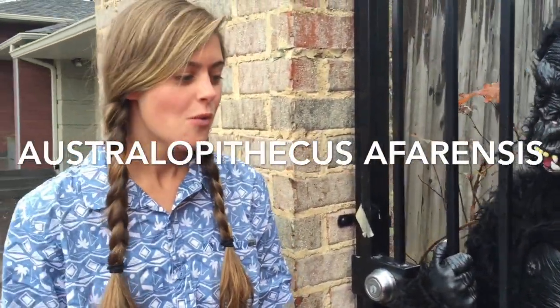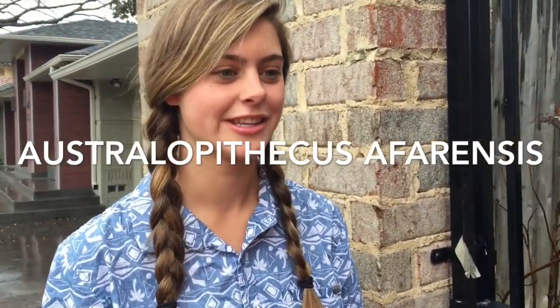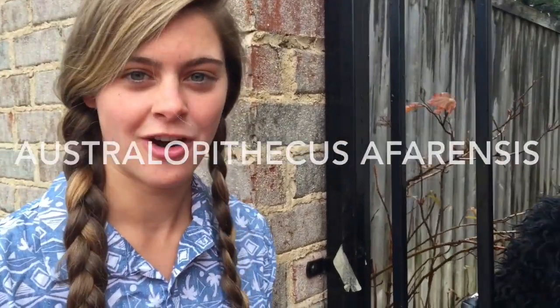Oh my goodness, it's incredible. We have an Australopithecus afarensis — Lucy — in captivity for observation. Breaking News, Channel 4: the Australopithecus afarensis we planned on bringing back to the lab for testing has escaped. We have sent Sloan Castleman, on-site reporter, into the field to search for Lucy.